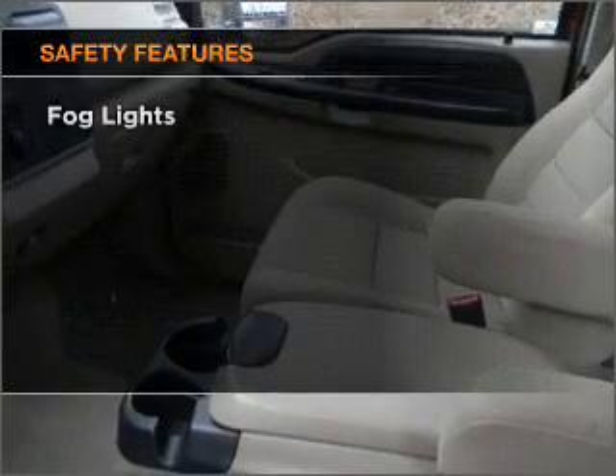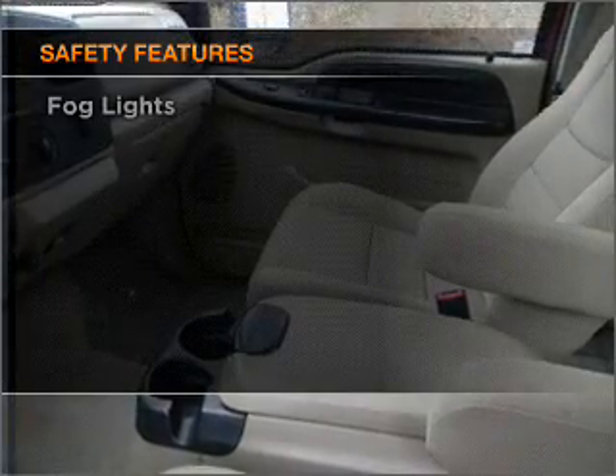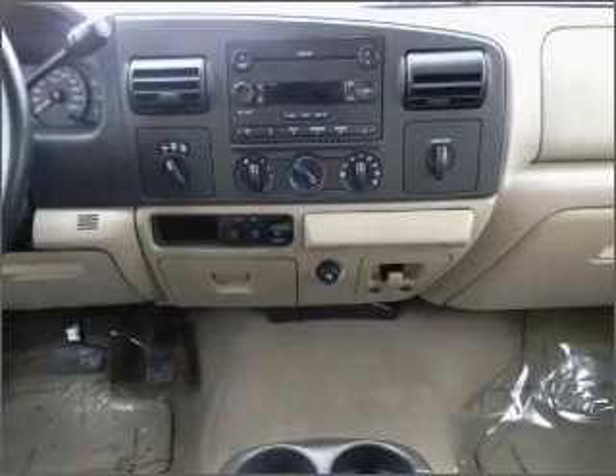And for your peace of mind, the following safety equipment is included: front ventilated disc brakes and passenger airbag.